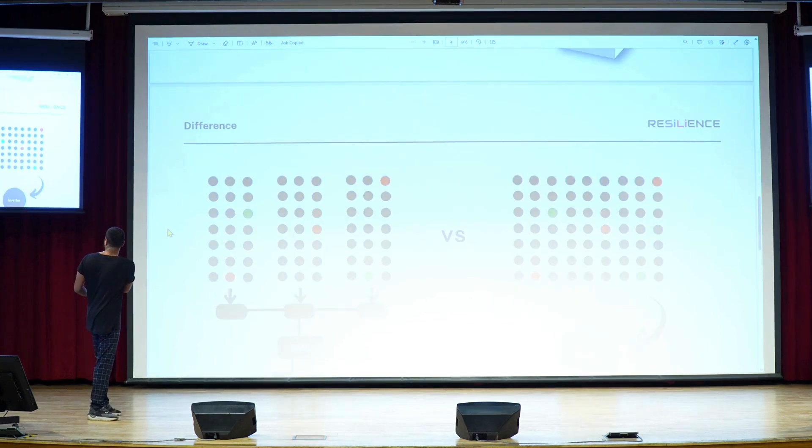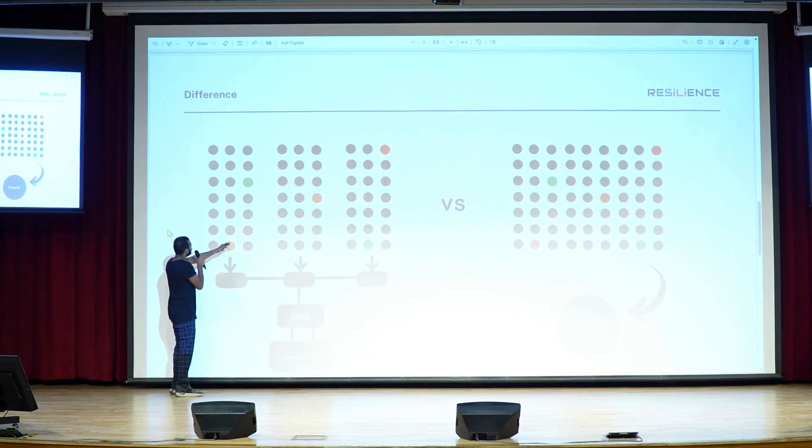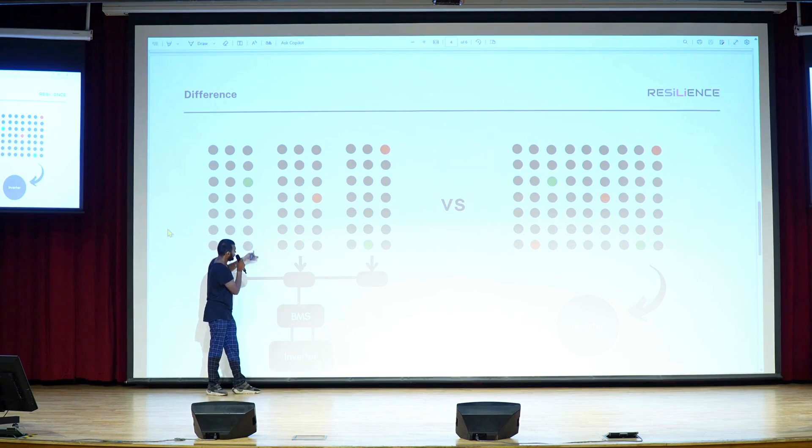What's different with Monolith? Traditionally, to make an ESS, the cells are assembled into a module. A layer of electronics is added to these modules to monitor them. Then these modules are assembled into a pack and a second layer of electronics is added to control them. Finally, the inverter is added to output power.